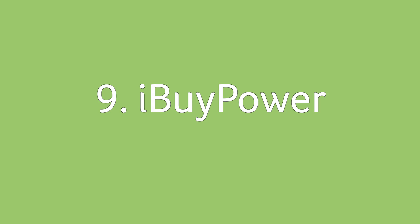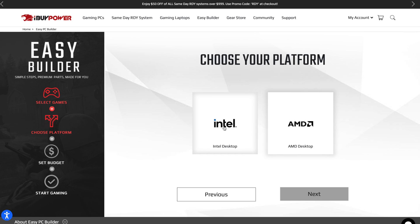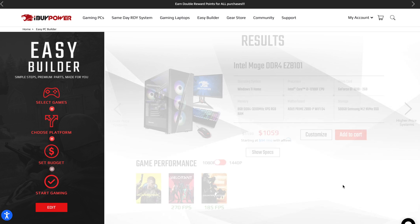iBUYPOWER is another builder known for its low prices, at least on the budget end of the scale. They offer both desktops and laptops, but they focus on gaming and streaming builds. Prices start around $800 for customizable pre-built PCs and laptops. Again, you choose a base model and then customize your options. Distribution is limited to the USA and Canada only.